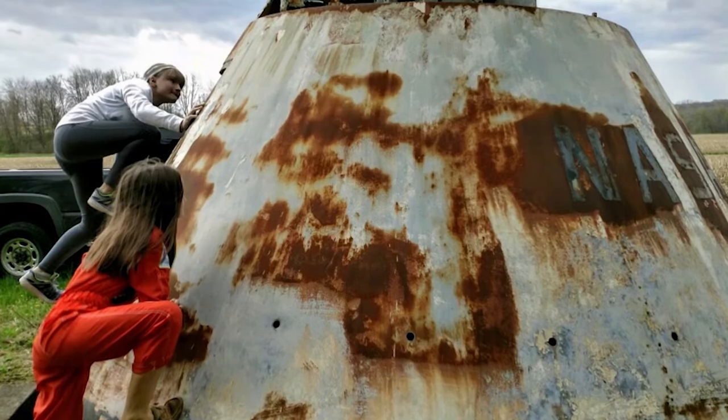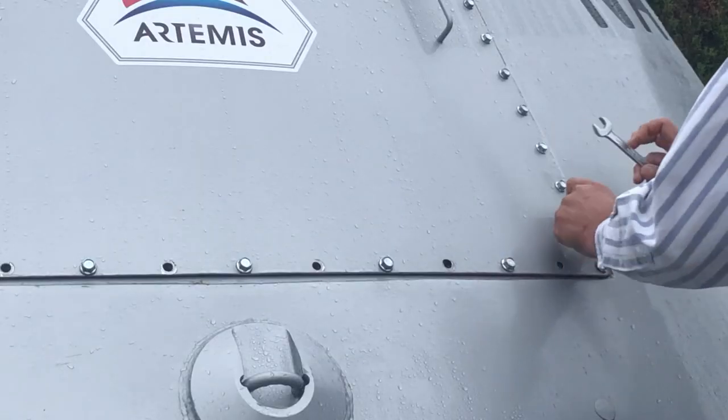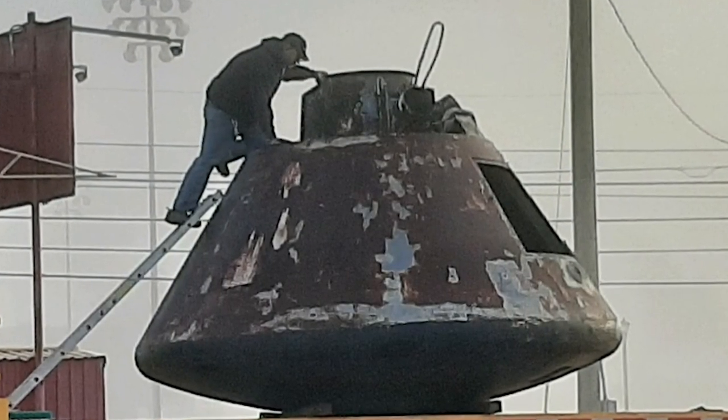Mark is excited to show people this capsule and says you're welcome to stop by and see it until it's moved on November 1st. In Altoona, I'm Darby Sparks, WTAJ News.